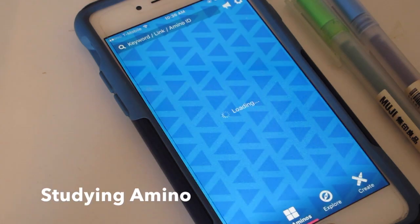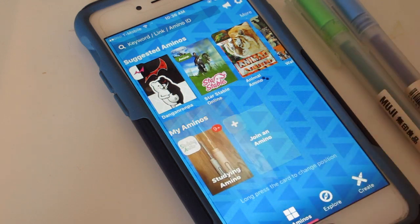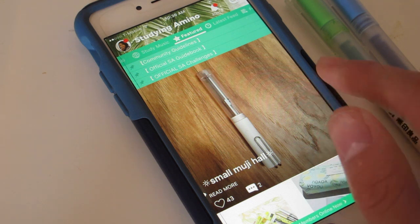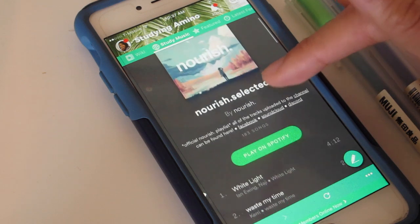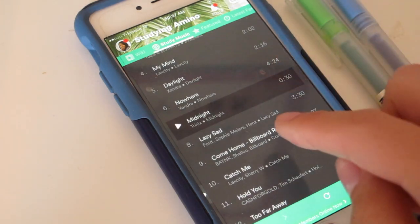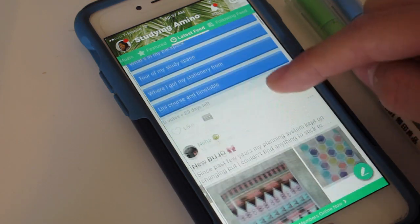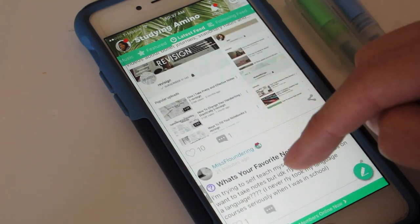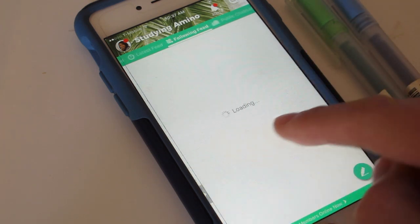The first app is Studying Amino, and it is kind of like a studying community that anybody can join. It's a really fun way to get new ideas like for stationery, study tips, all kinds of things, and the community is so welcoming. One of the pretty unique features is that they have Spotify study music. Anybody can get noticed and anybody can post, and it shows the latest feed so you could find new creators and new students like you.